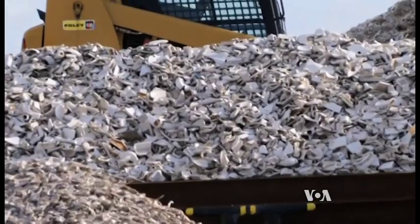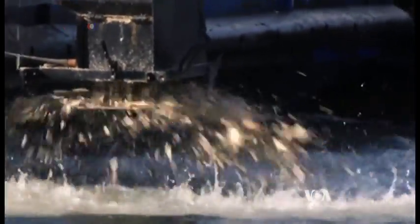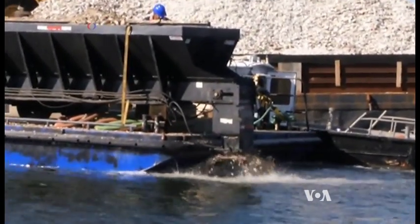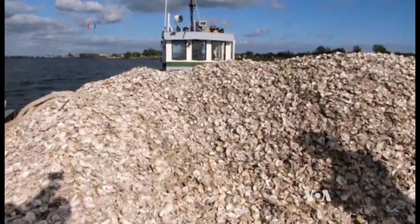Crushed toilet pieces combined with oyster and clamshells are being dumped into New York's Jamaica Bay. The material is forming a 745 square meter layer of hard material on the bottom of the bay, being used as nursery beds for oyster larvae to attach and grow.